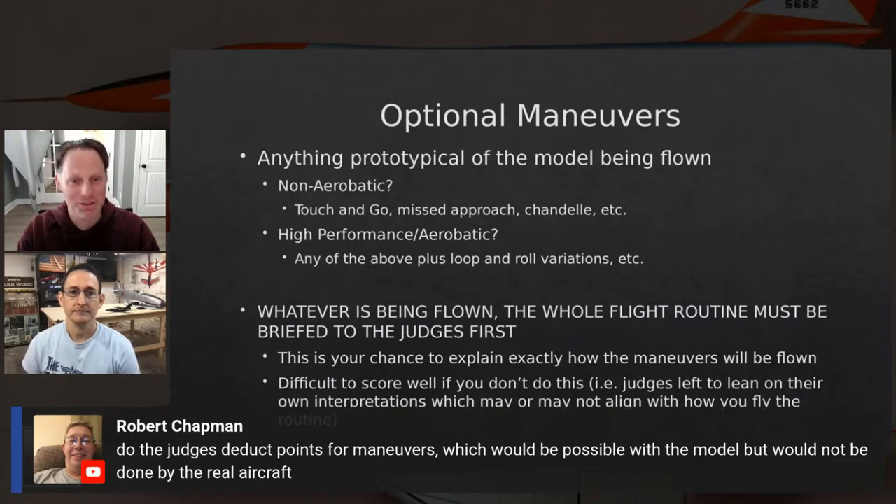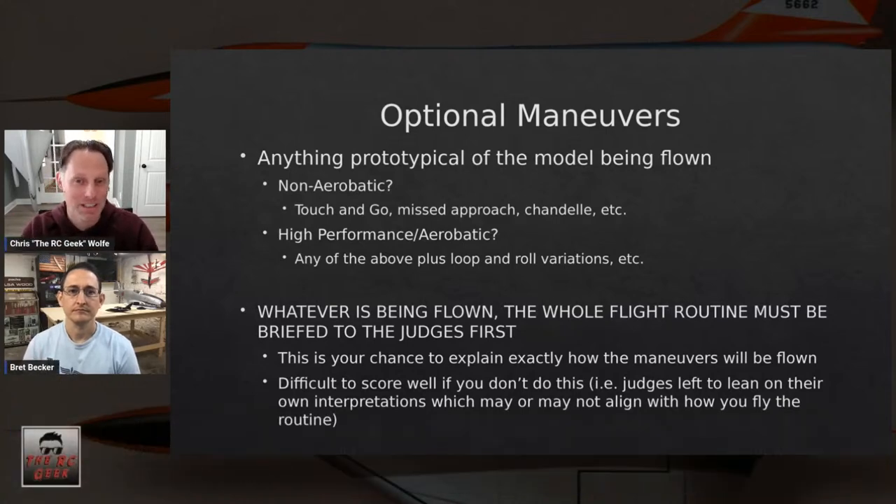If you don't explain what you're going to do and how, the judges really don't have a basis to judge by. Do the judges deduct points for maneuvers possible with the model but not done by the real aircraft? My recommendation is to choose a different maneuver — something prototypical of the full scale. One judge gave me feedback that there's no scoring scaled on complexity, so choose maneuvers you feel you can score maximum points on. Keep it simple.